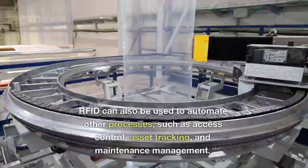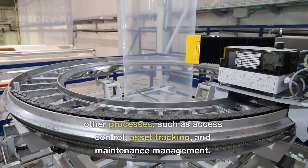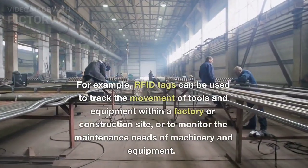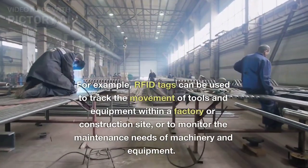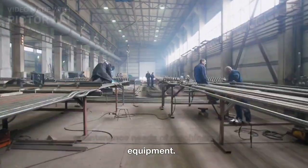RFID can also be used to automate other processes, such as access control, asset tracking, and maintenance management. For example, RFID tags can be used to track the movement of tools and equipment within a factory or construction site, or to monitor the maintenance needs of machinery and equipment.